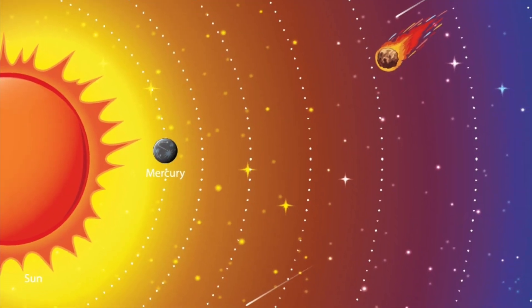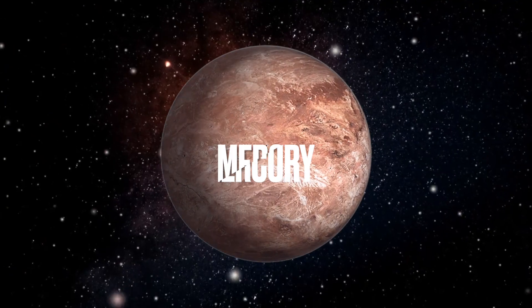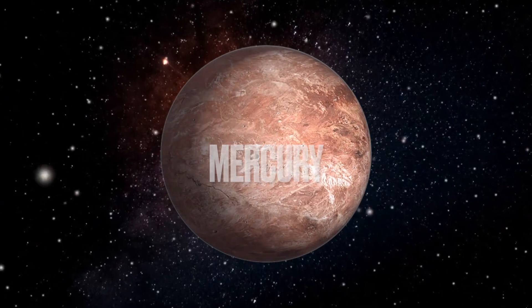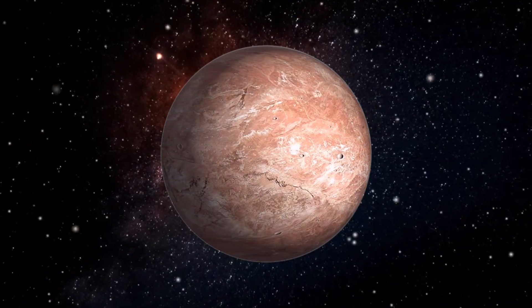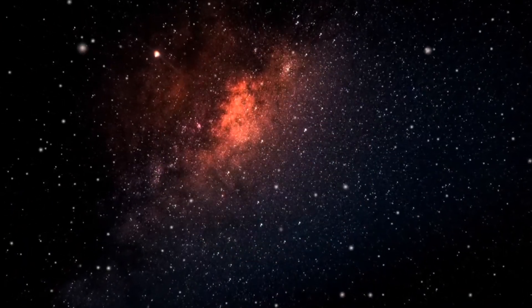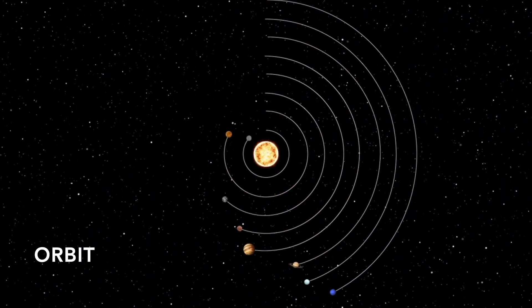Mercury is the smallest planet and is made of rock. It is so close to the Sun that it only takes 88 days for it to complete its orbit and is much hotter than Earth. An orbit is the path that a planet takes around the Sun.